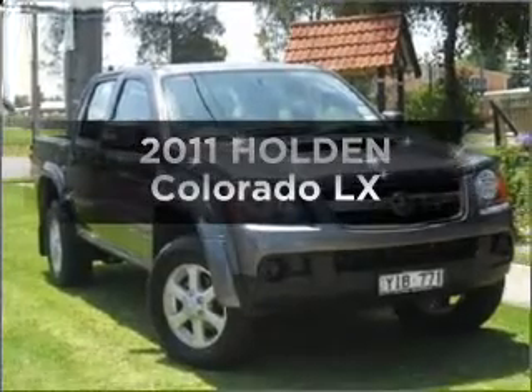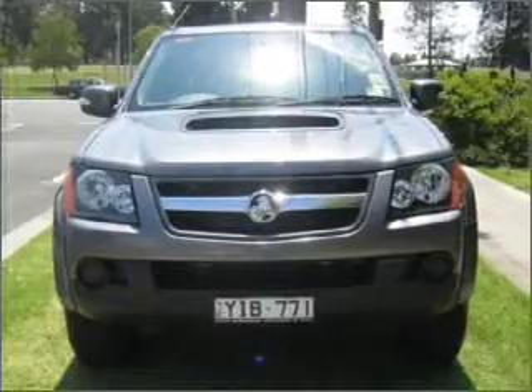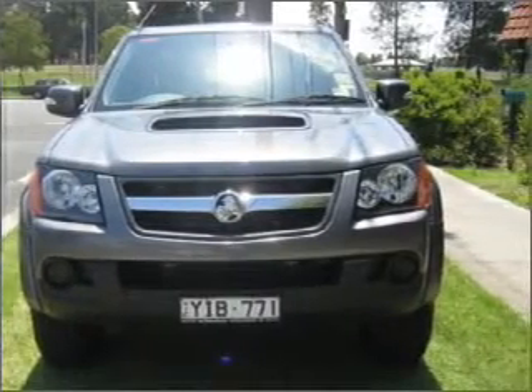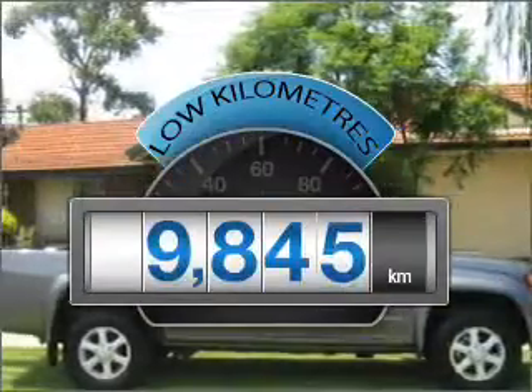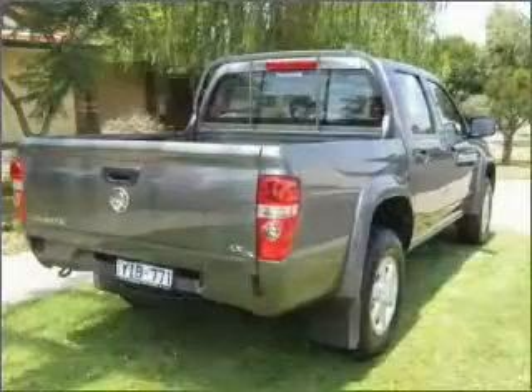Get noticed in this 2011 Holden Colorado. If you're looking for a vehicle with great attributes, look no further. Choosing a car with low kilometres is the right choice, with an efficient four-cylinder engine.